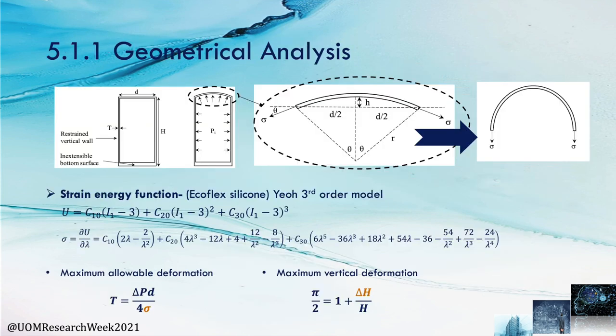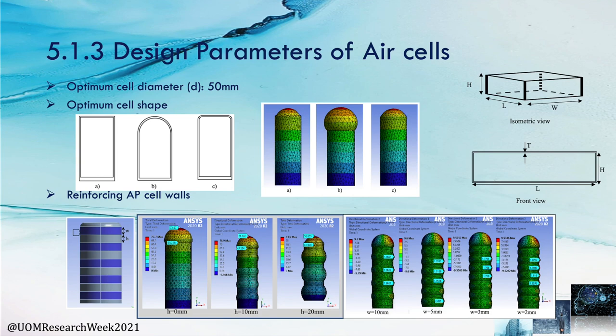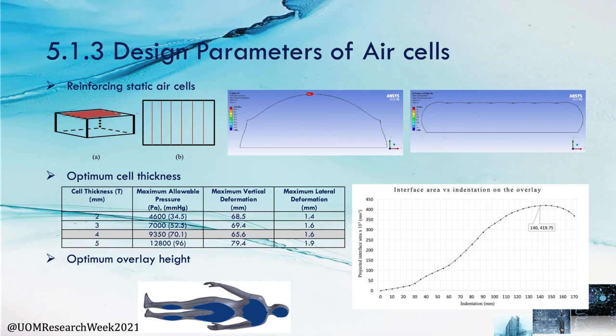Moving on to the geometrical analysis, the stress-strain curve of the selected Ecoflex silicon agrees with the Yeoh third-order model. Using that constitutive model, analytical models were obtained to predict the deformation of the AR cells and to validate the numerical simulation results. AR cell parameters for an effective AR cell design were studied through different approaches which improve vertical deformation while reducing lateral deformation. Finally, the optimum cell thickness, height, sizes and reinforcement of AR cell walls were obtained to achieve the required deformation.